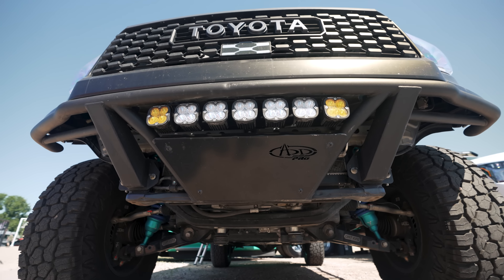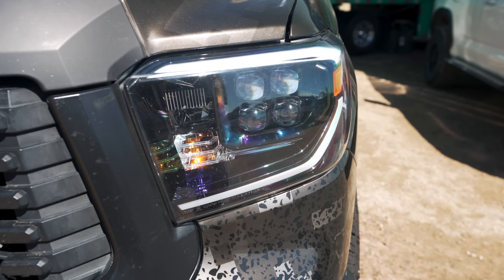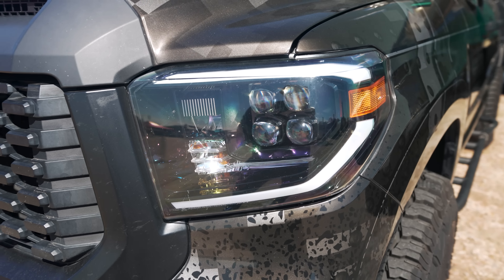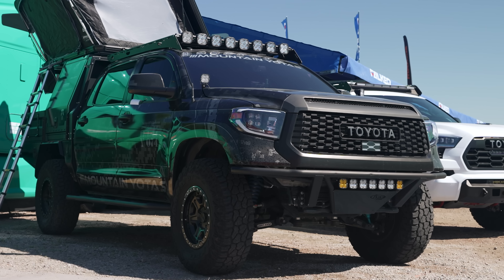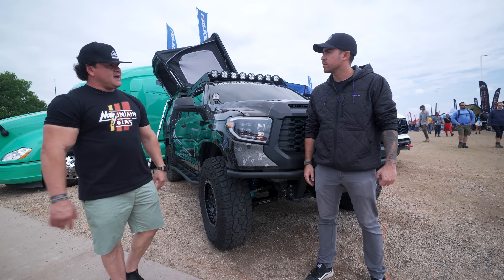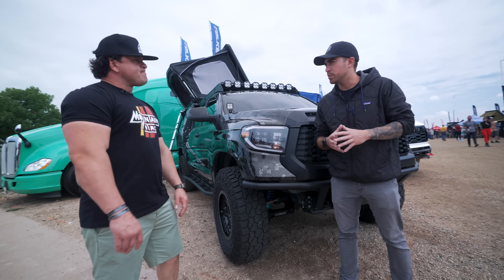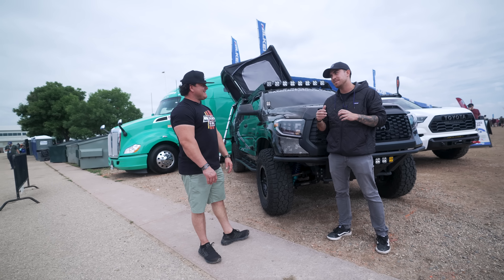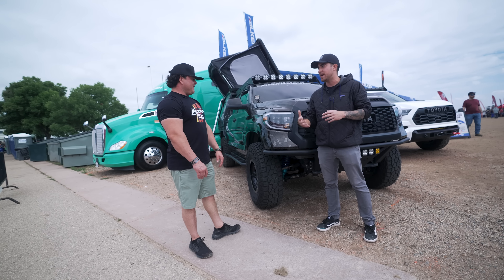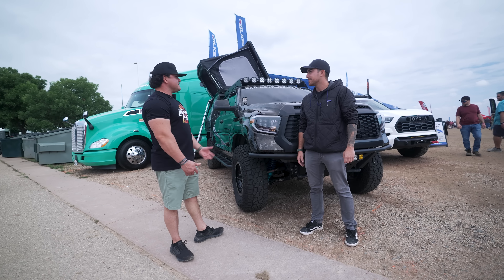That's sick, dude. What do you have for your front bumper? The front bumper, we have the Pro Bolt-On ADD. They discontinued it, so right now we're actually going to probably put on something else just to give it a meatier look to match the rest of the build. I love the Baja Design pods there — really adds a nice touch to it. What about headlights? Alpharex. These ones might upgrade to the new ones that they have that you could change from white to amber, but these are great. I think Alpharex are some of the best.